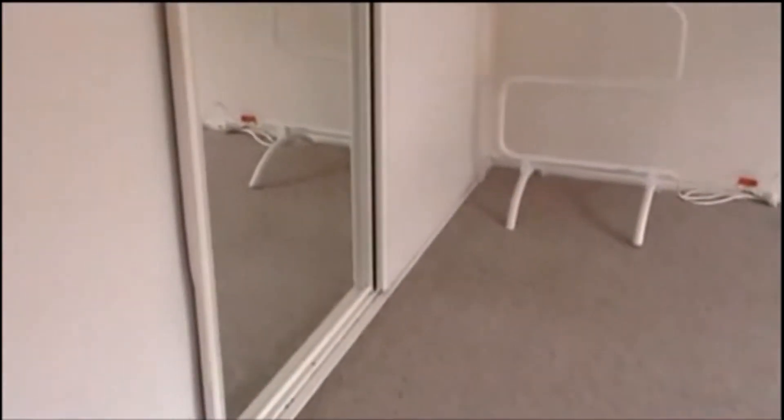Down the hallway, we have the bedroom. It is a really good size, with a great huge wardrobe and plenty of storage.